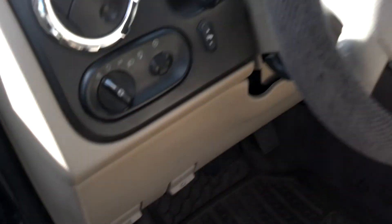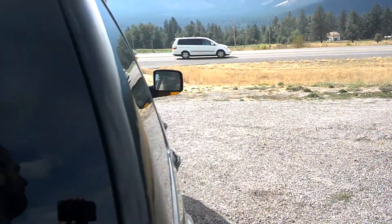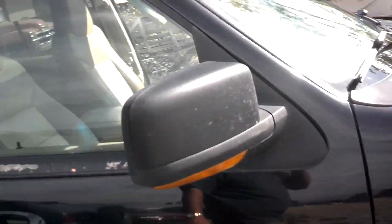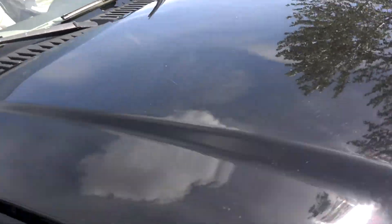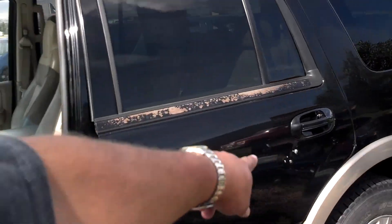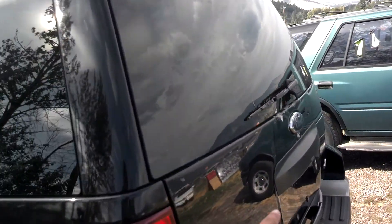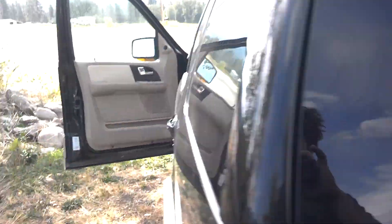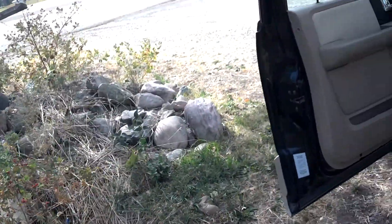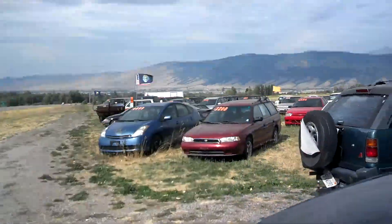I'll show you, pop the hood for you real quick. You can see all around this baby. There's a little dent right there in the door. And you can see a little bit of paint coming off right around this emblem here — not sure what that is about, but it's black and you can just touch it up with some gloss black.